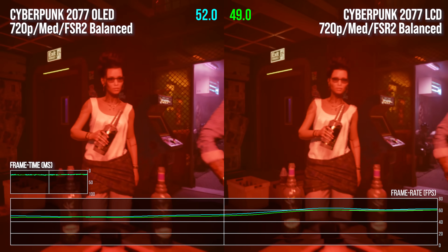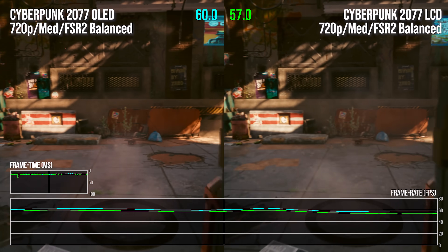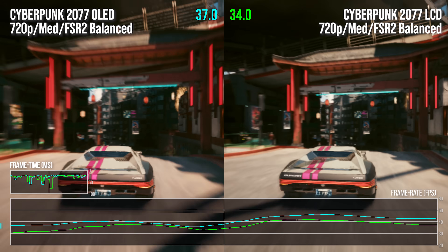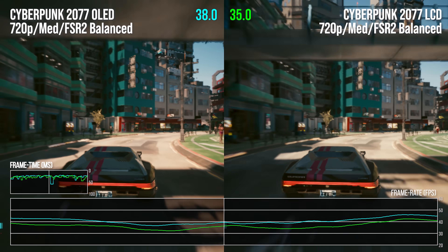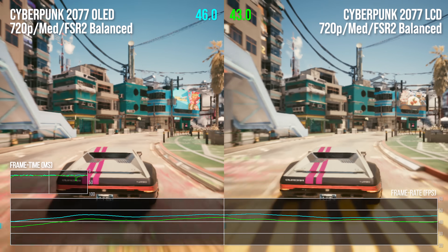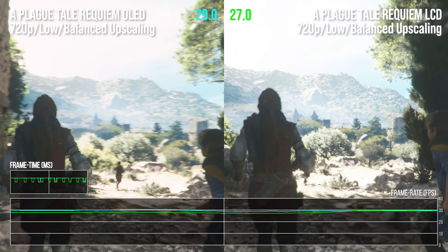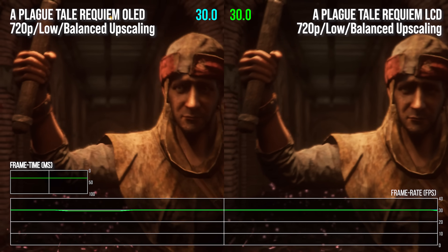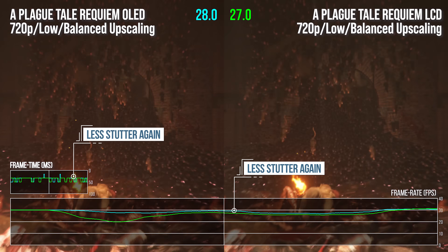Even so, in Cyberpunk 2077 the canned benchmark only offers up a 2.4 percentage point advantage. But once we switch over to the more CPU-heavy city streaming results, this opens up to an 8.9% performance boost on the OLED model, and again there does seem to be less stutter overall. So a 2.4% boost up to an 8.9% boost — not exactly game-changing, is it? Truth is, it's an extra 2–3 frames per second generally when you're looking at sub-60fps gaming. But what this does mean is that you have a little more leeway in successfully hitting your chosen frame rate target. It's a nice bonus in a machine that's packed with nice bonuses.